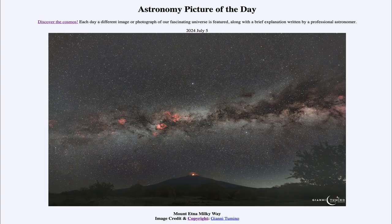Greetings and welcome to the Astronomy Picture of the Day podcast. Today's picture for July 5th of 2024 is titled Mount Etna Milky Way.